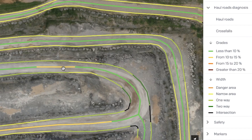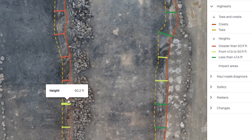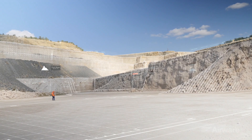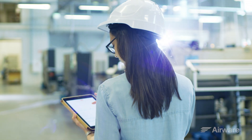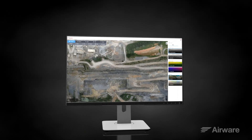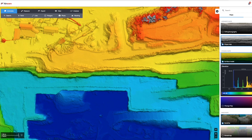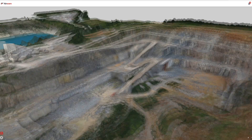Improve worksite road networks? Check. Support a safety roadmap? Got it. Help with environmental monitoring? Yep — loads of site information to better plan and manage operations. Visualize sites as a high-resolution survey, a slope map, a digital surface model, and in 3D.